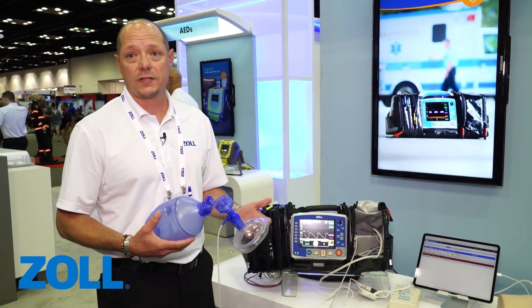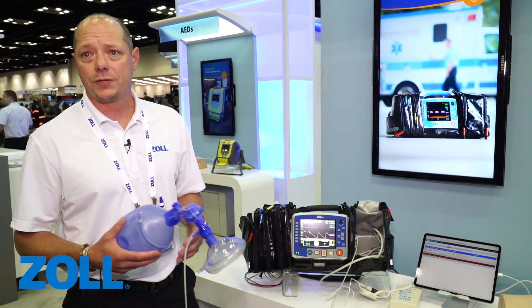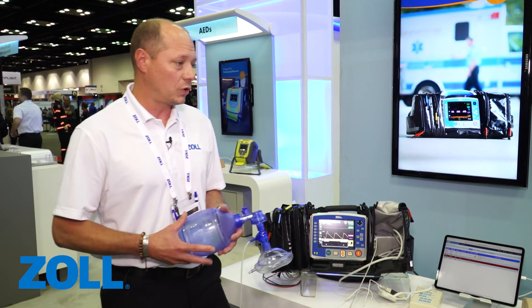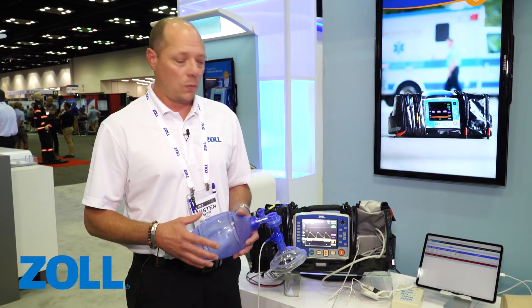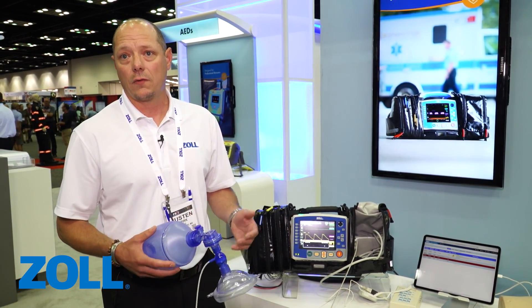Typically what you see with this type of feedback is that on average the standard paramedic or provider in the field is ventilating at a rate of nearly triple what is acceptable — anywhere from 20 to 30 ventilations per minute when the standard rate is about 10. With this feedback on the screen we're able to easily dial in and get to the correct number.